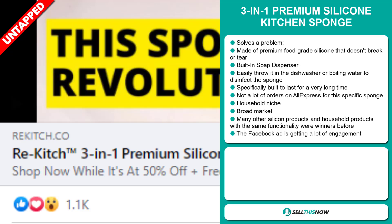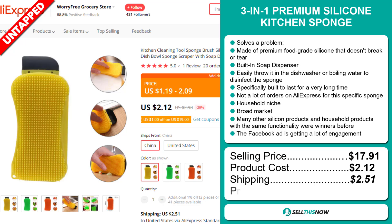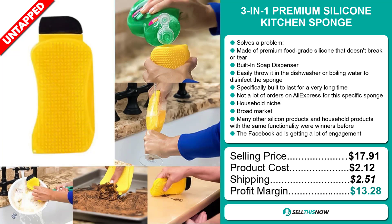The selling price for the three-in-one premium silicone kitchen sponge is $17.91, whereas the product cost is only $2.12. Shipping will set you back $2.51. So you're looking at a good profit margin of $13.28. Sell this now.